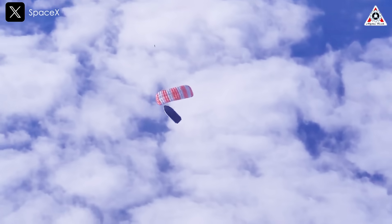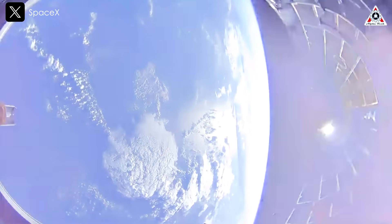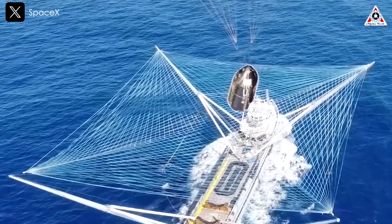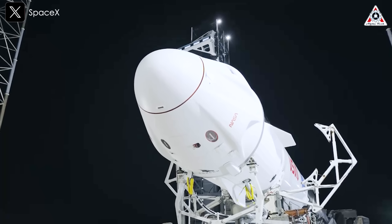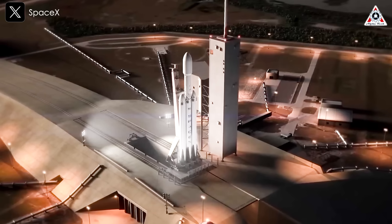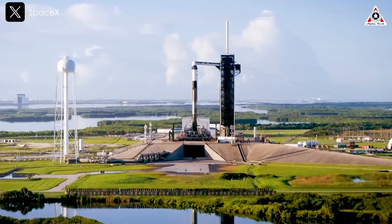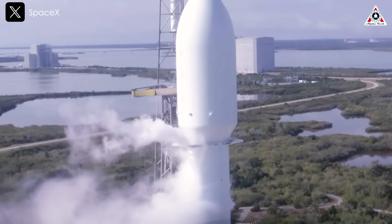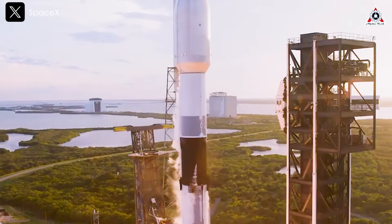SpaceX is also recovering and reusing payload fairings, the protective shells that encased satellite payloads during their ascent through the atmosphere. Last month, the company confirmed a payload fairing had gotten launched for the 22nd time, setting another new record. Meanwhile, the factory for SpaceX in Hawthorne, California continues to make upper stages for every Falcon 9 and Falcon Heavy mission. In the past year alone, 135 new upper stages, each costing millions of dollars, have been built, averaging one mission and a new upper stage every 2.7 days.